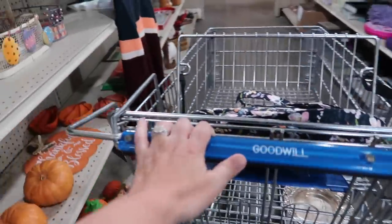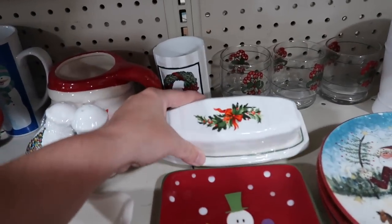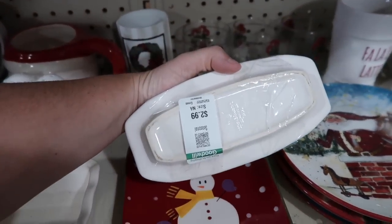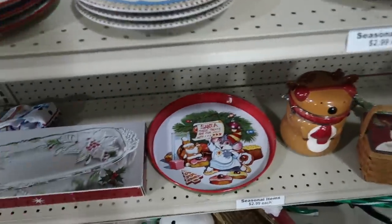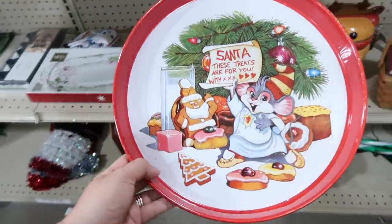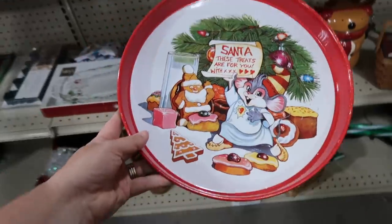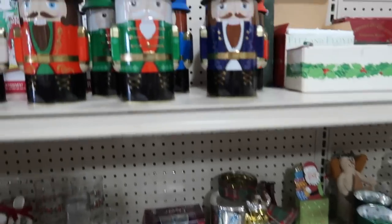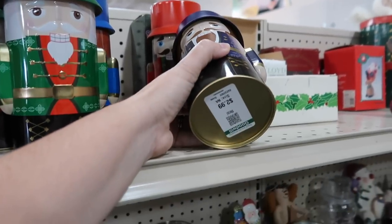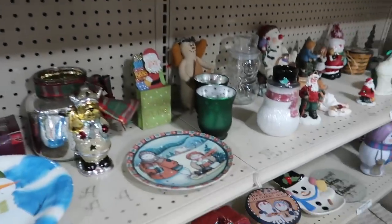Let's go ahead and take a tour down this row where they have all of their seasonal items and just see if there's anything here. There's a butter dish here with some holly on the front. $2.99. It's pretty. Look at this guy's little face. He is cute. What a cutie. $2.99. They have lots of these nutcracker tins. $2.99. My hubby would definitely not like that.